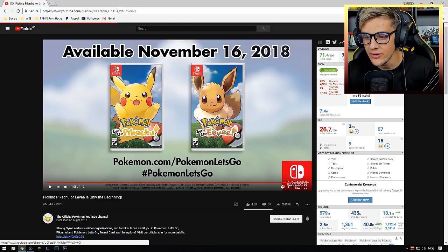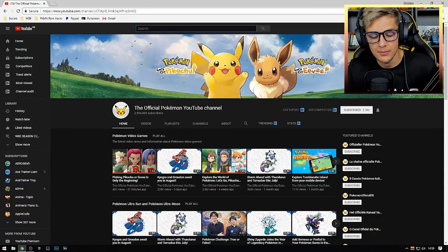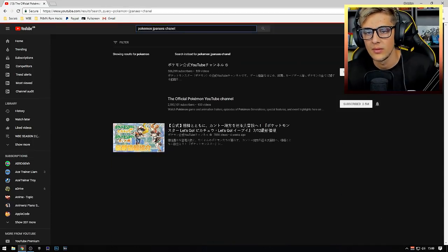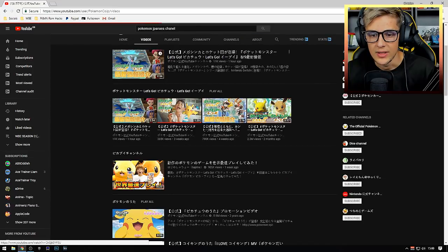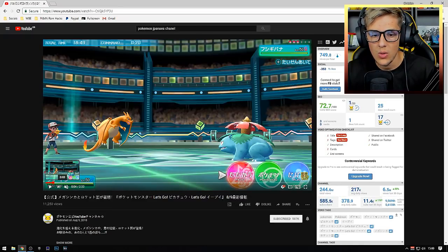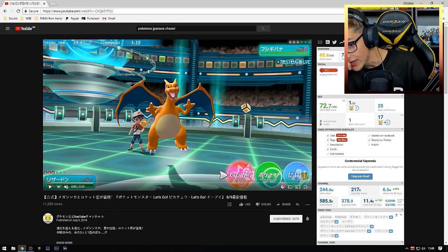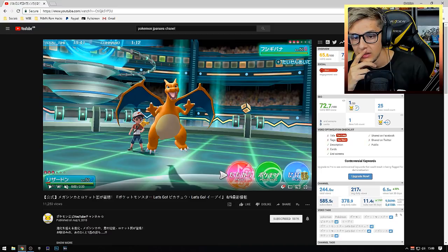I'm pretty sure there's another trailer. Let me check the Pokemon Japanese channel — is there a new video? Oh, it is here, but it's the Japanese one. Oh no, this is showing something off — it's showing Wi-Fi gameplay. Holy crap, that looks great. That looks so clean.